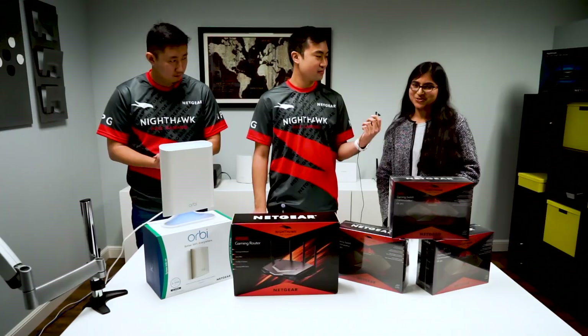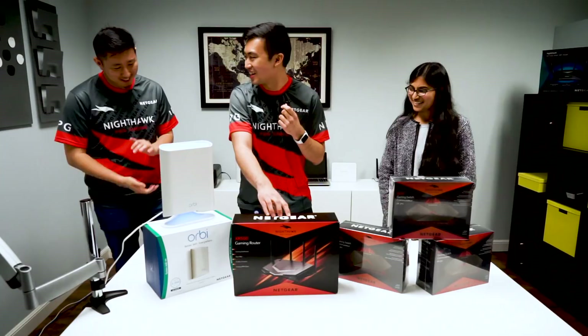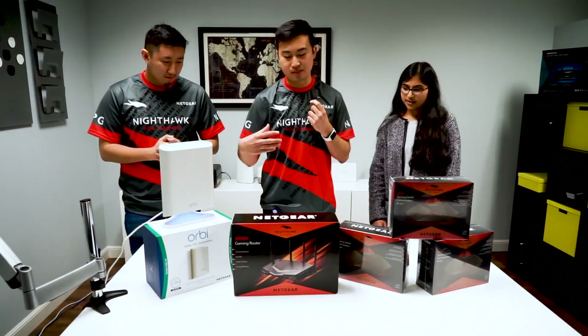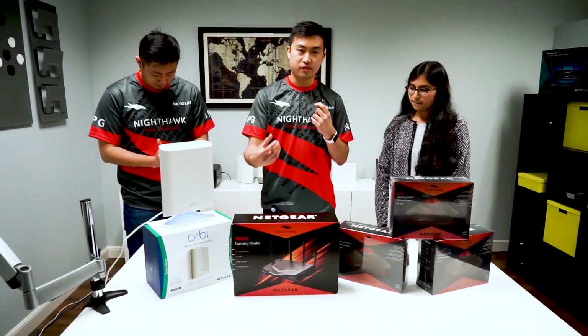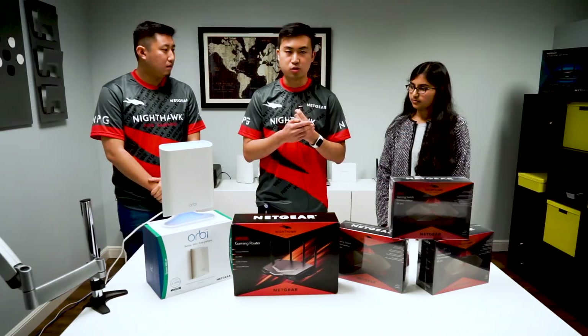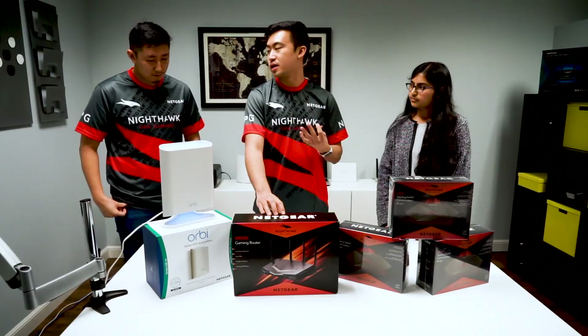Speaking of products, what's your favorite product launch at CES? I'm going with the XR500 Gaming Router. What's most exciting for me is the OS that powers it — we partnered with a company called NetDuma, who make a sophisticated gaming dashboard. You can see who's congesting your network and use geo filtering to play specifically with people in North America or on the West Coast. There's a lot of features I've never seen before, and as a gamer, that really appeals to me.